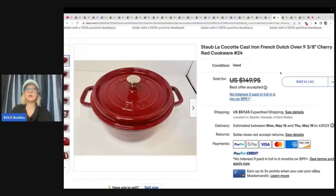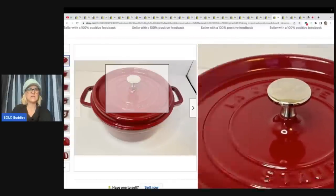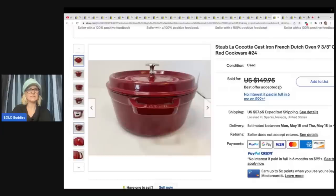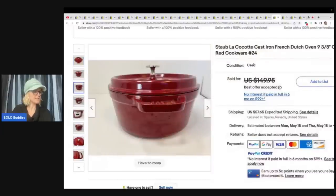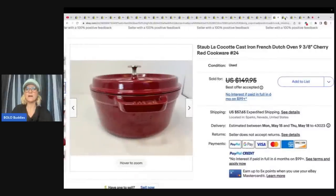This is a Staub cast iron French Dutch oven. I have never seen one of these — would have had no idea it was worth money. She got this for a dollar in a small-town charity thrift store and sold it for $125 best offer.